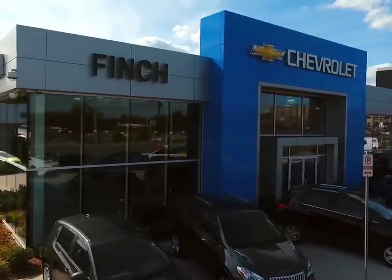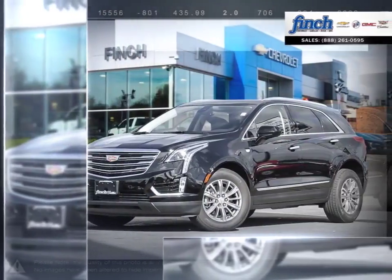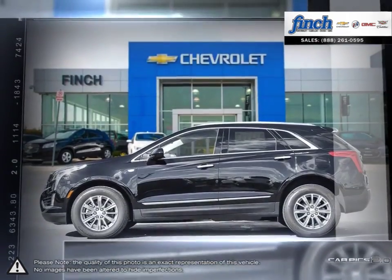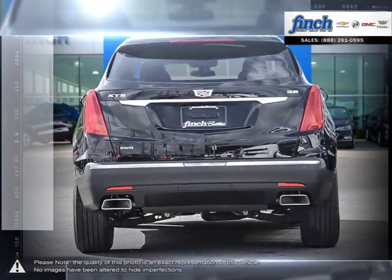Welcome to Finch Chevrolet. Today we're looking at a 2017 Cadillac XT5. Having replaced the wildly successful Cadillac SRX, the XT5's updates over the SRX are immediately apparent, and thanks to building upon such a popular model, the XT5 shines in every regard.